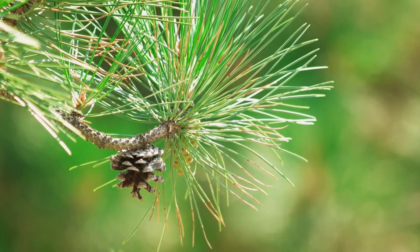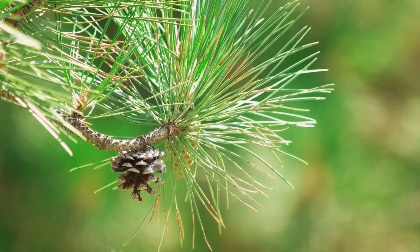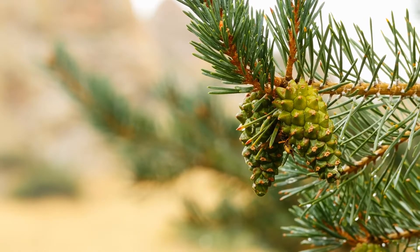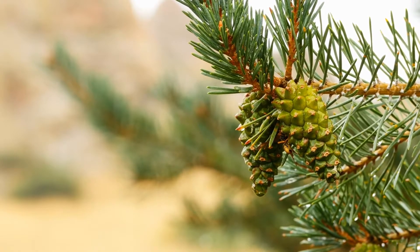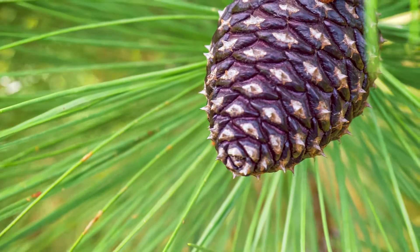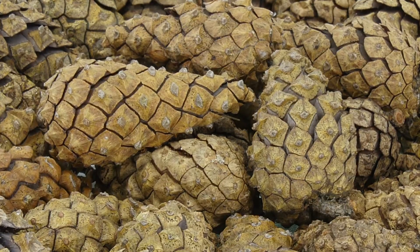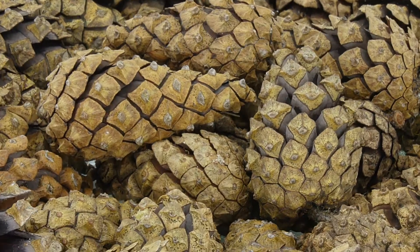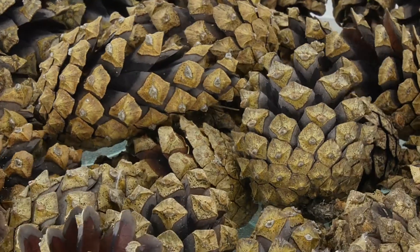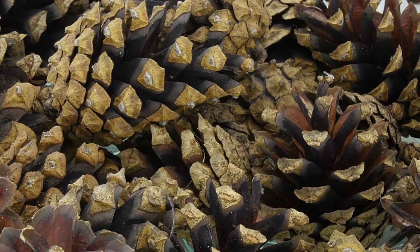The word gymnosperm comes from two Greek words that mean naked seed. This is because gymnosperms make seeds that are not covered up or protected in a fruit like an apple or a tomato. Instead, gymnosperm seeds are usually found in cones. The big tough scales on the outside of the cone help to protect the seed inside. Once the seeds are ready, the scales open up and the seeds can be carried away by the wind to grow into a new tree somewhere else.